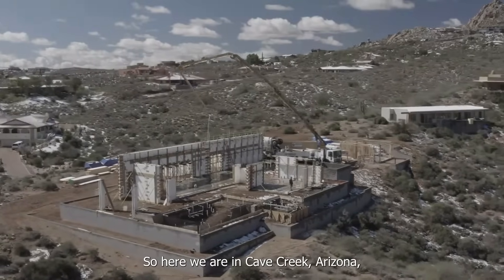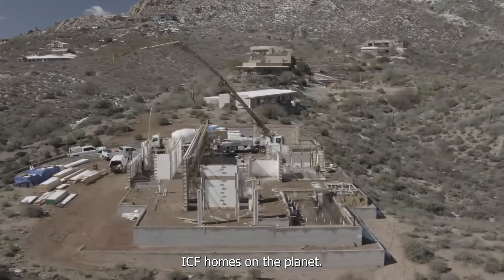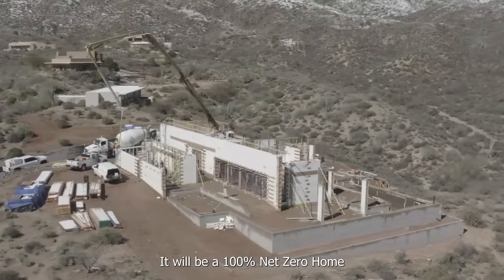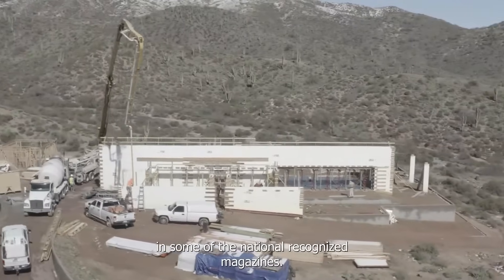So here we are in Cave Creek, Arizona at what might be one of the most energy efficient ICF homes on the planet. It will be a 100% net zero home and will be advertised in some of the nationally recognized magazines.